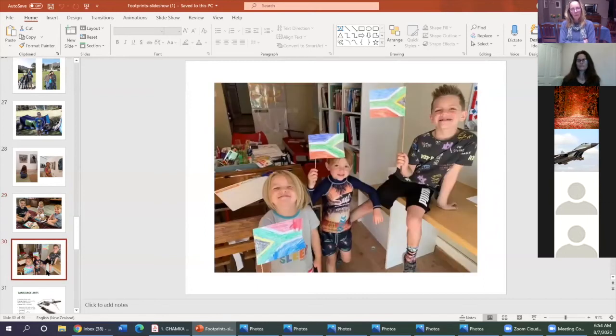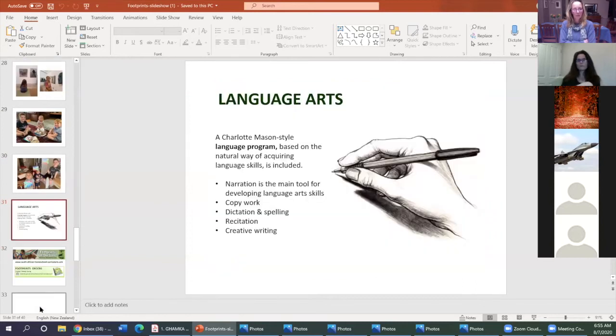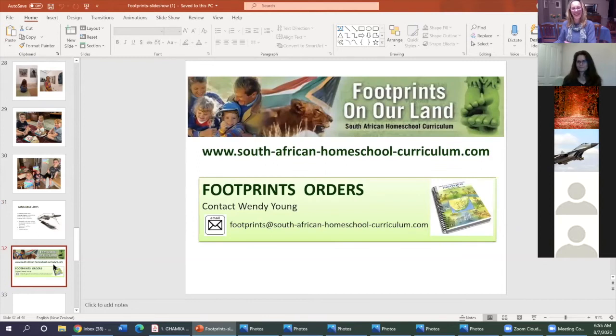Ultimately we want our children to know their own country and know they have a part to play and can contribute to their communities — that's the vision behind Footprints. It also comes with its own Charlotte Mason-style language arts program based on the stories you're reading, with copywork and dictation paragraphs from the stories and sentence-building activities to teach language structure. That program was created by one of our clients who wanted something like that for her own children.